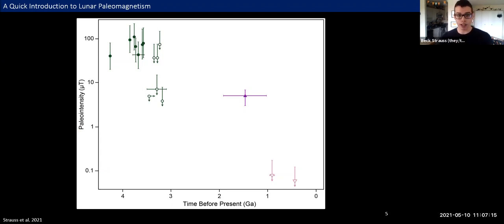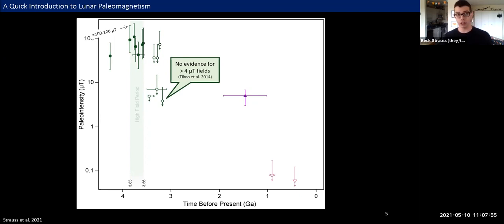There are two different kinds of data on this plot. Filled shapes indicate actual records of magnetic fields held in Apollo samples, and open shapes indicate maximum intensities those fields could have had. There was a generally recognized high field period from about 3.85 to 3.56 billion years ago, when the moon's magnetic field could have reached intensities comparable to the Earth's field today. Following that high field period, some subsequent studies showed no evidence for fields any stronger than about four microteslas by about 3.19 billion years ago. From that we can start constructing a generic schematic timeline.